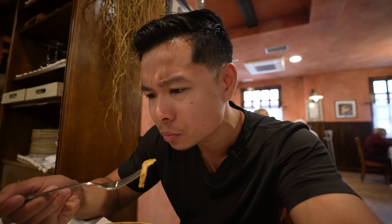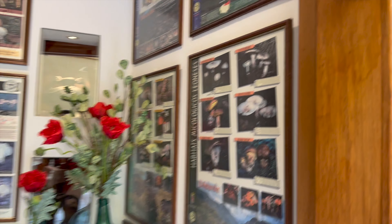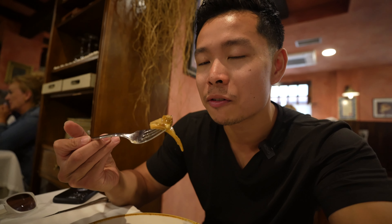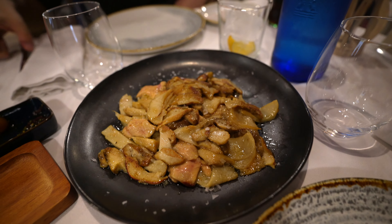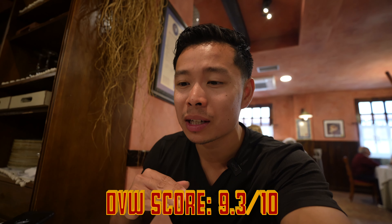Oh my god, the texture. That little piece of foie gras just melts in my mouth. Super savory and rich. This place is known for their León mushrooms, boletas — this is one of their top sellers, and the mushroom is super soft. It kind of tastes like pan-fried noodles in consistency and texture, but you get more nutritional attributes from mushrooms instead of noodles. It's fire. EVW score: 9.3 out of 10 with the foie gras — great combo.